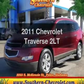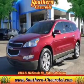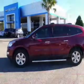Introducing the 2011 Chevrolet Traverse. Everything you need under one roof with this great vehicle.